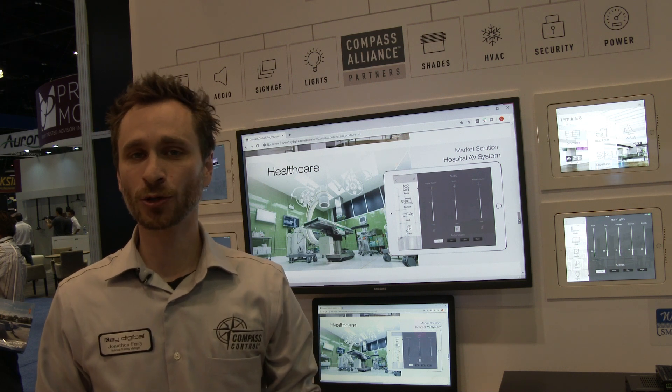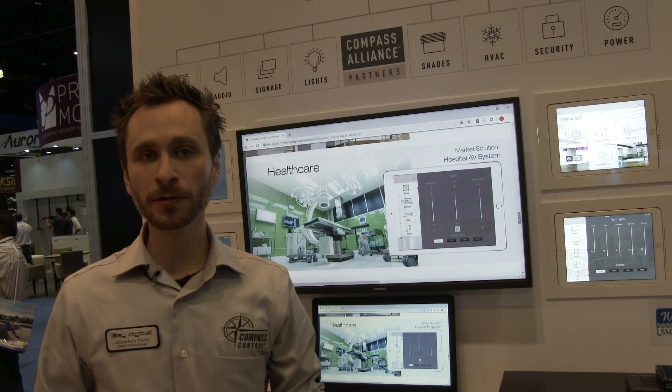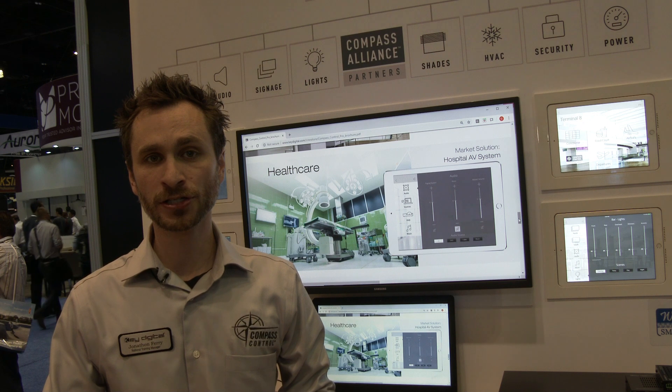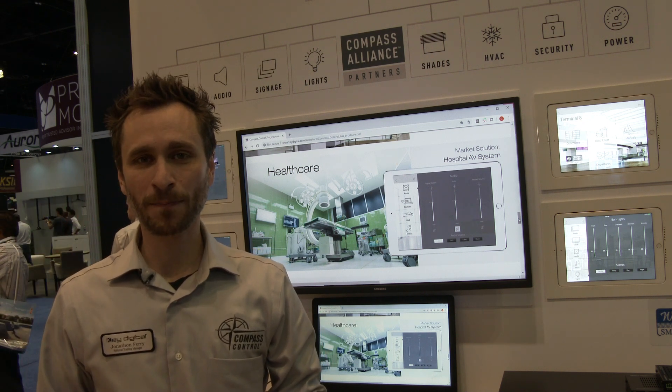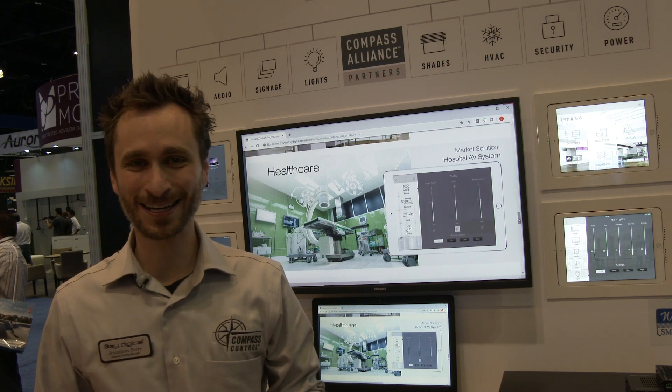Using KEYDIGITAL's products in your healthcare facility will enable your doctors to use cameras at resolutions up to 4K, ensuring they have the best view of the work they're doing before making any cuts.